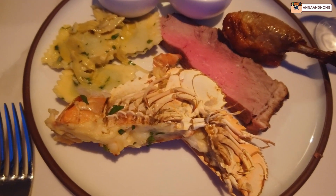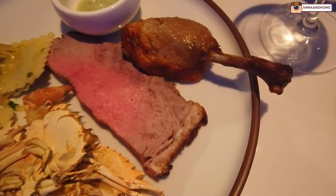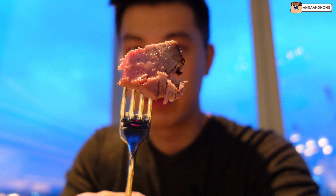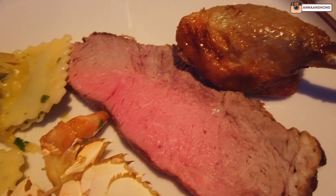Alright guys, I'm finally about to eat — it took a while to get our food. There's such a big variety and selection, so it took a lot of thinking to see what I wanted to start with first. Here I've got the prime rib. That looks perfect — really nicely cooked, nice and pink in the middle. It's nice and tender and juicy, with a good crust on the outside and a nice smokiness to it.